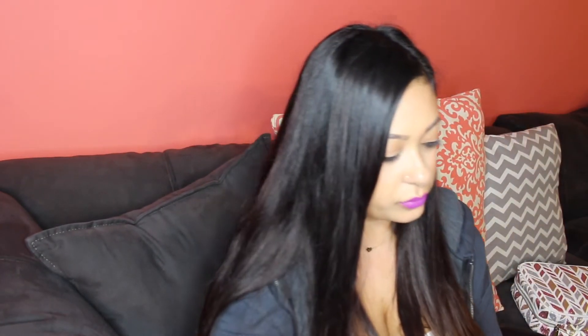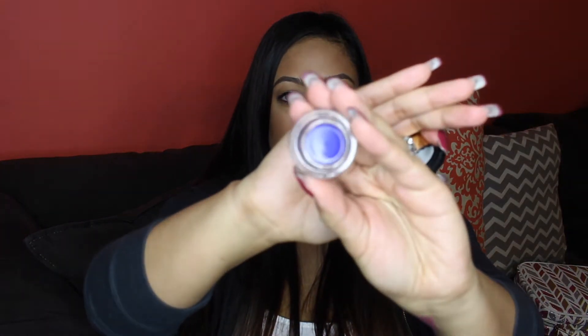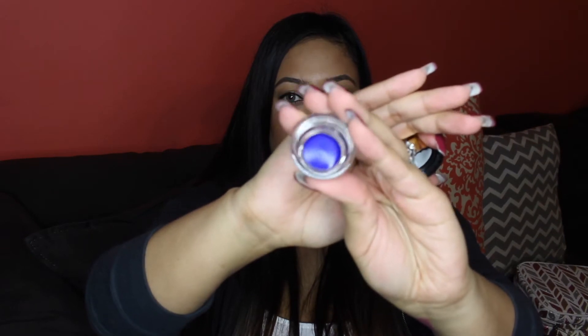I also picked up the Tarte Clay Pot in the shade cobalt. I've heard these are super creamy and I want to start playing with colored liners more. The shade is a beautiful cobalt blue. It'll be fun to add a pop of color, a wing, or an accent, and you can even use it as a base for other colored shadows.